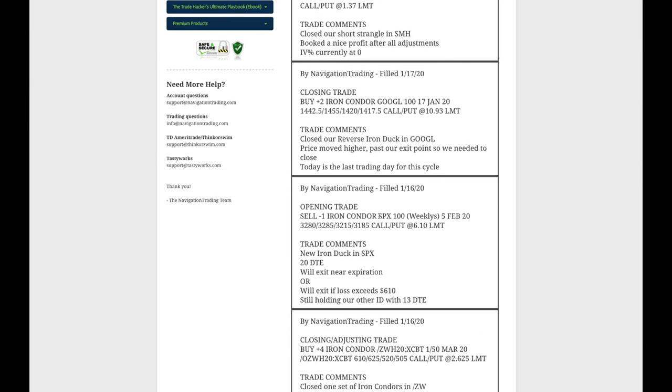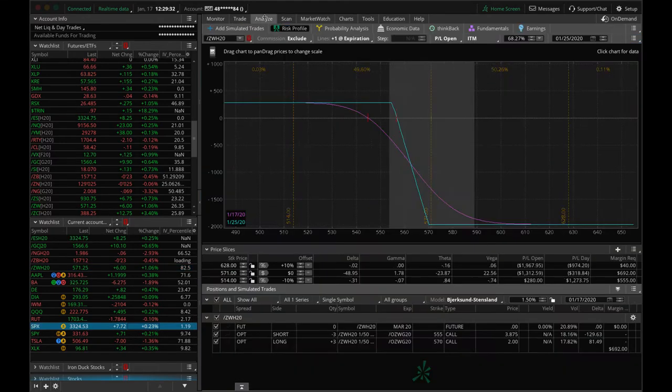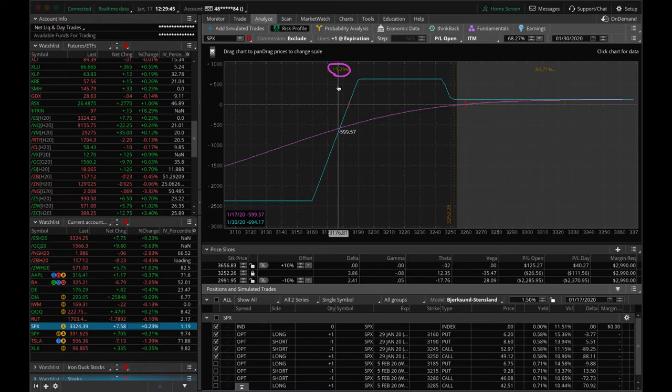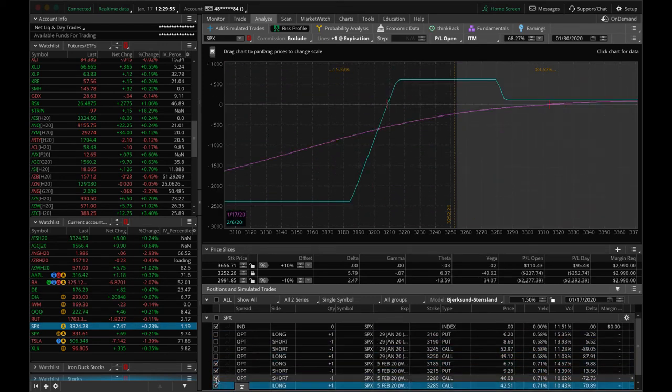Next trade: we opened up a new iron duck in SPX with 20 days to expiration. Just laddering in — we've now got two iron ducks in SPX. Here's the one we already had: prices are up here and if we put our price slice at the edge of the beak, we've got about a 15% chance of getting back to the duck head. If price stays here or moves higher next week, we'll probably just close that out and book that beak profit. The one we just put on is right here, pretty close to where we put it on, with still over a 30% chance of getting back to the duck head. In good shape there.